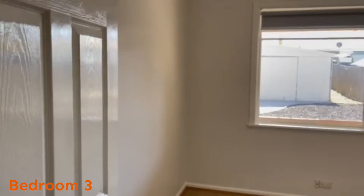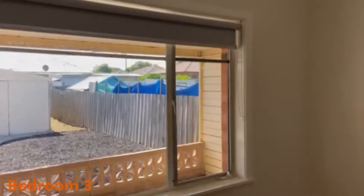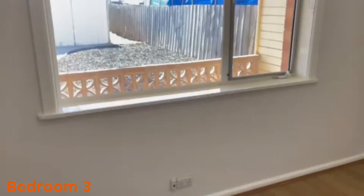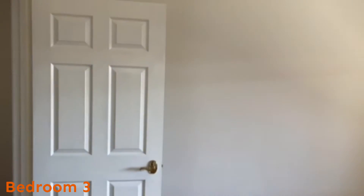Bedroom three is similar to bedroom two in size. Again, freshly painted and new flooring, with flyscreens on the windows. This room overlooks the backyard, but there are no wardrobes in this area.